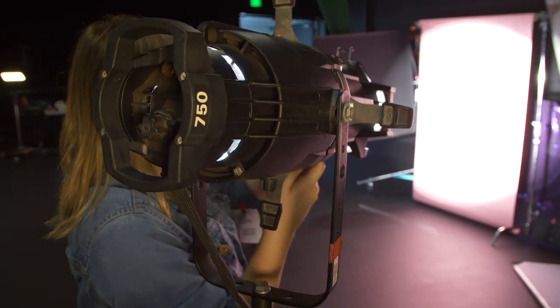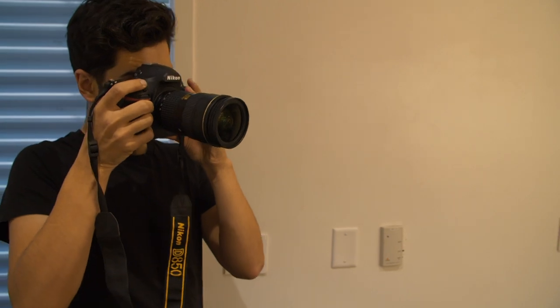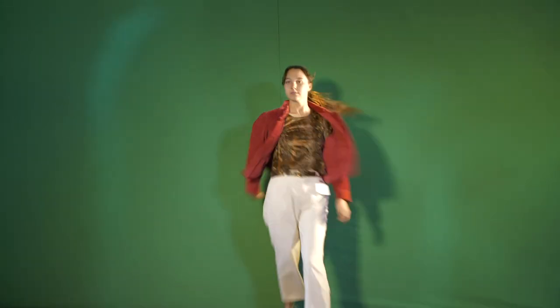One of my favorite things about making these big production videos is getting to work with a really awesome team. We have my best friend Skylar — check out our podcast, link in the description — who does all of the producing, the costumes, making everything run smoothly. Tony on camera, Stephanie on hair and makeup, Erwin on the second camera, and Carly as our production assistant.